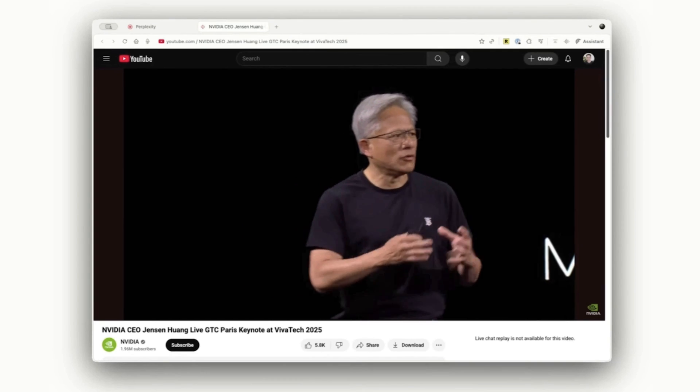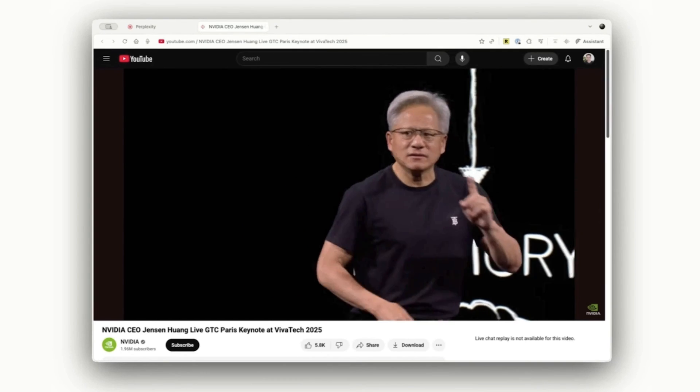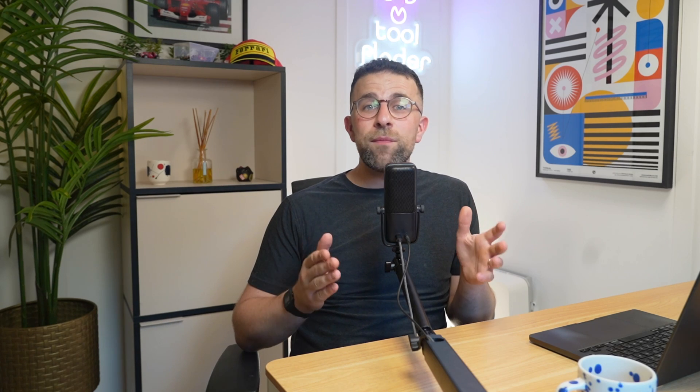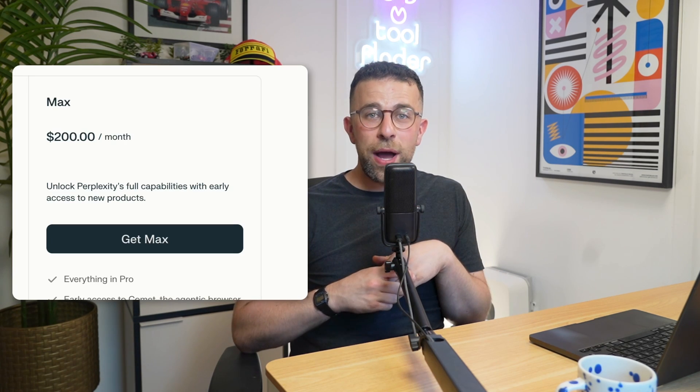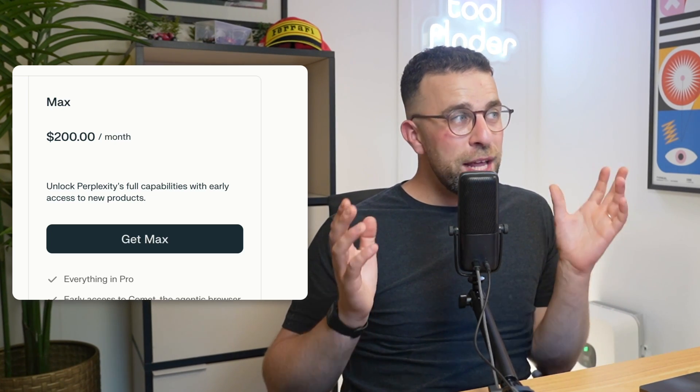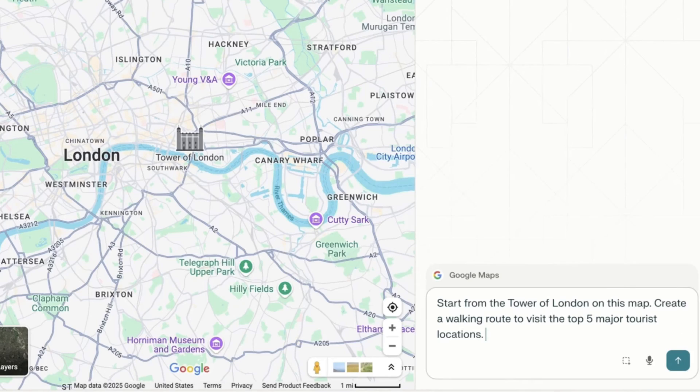You'll be able to download this on Mac and Windows. As for getting an invite, they're currently rolling out invites — you can get one straight away if you have Perplexity Max, which is $200, much like how ChatGPT Operator works where you have to be on the top tier pricing to get access immediately. However, if you want an invite there is a waitlist page linked below.